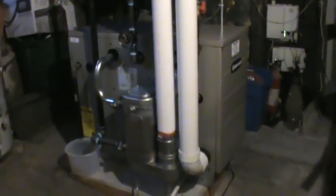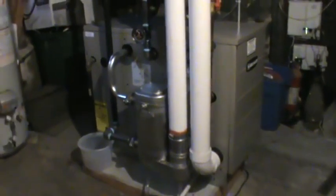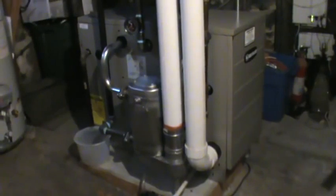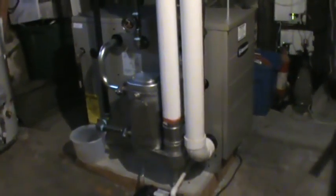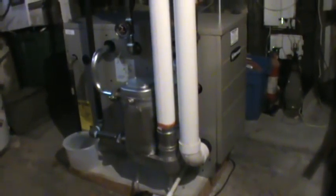Hello, this is Ed Matthews from Matthews Brothers Plumbing and HVAC in Melrose, Massachusetts. Today we have a Weil-McLain GV90 Plus Cast Iron Boiler. This is a 91% efficient boiler.